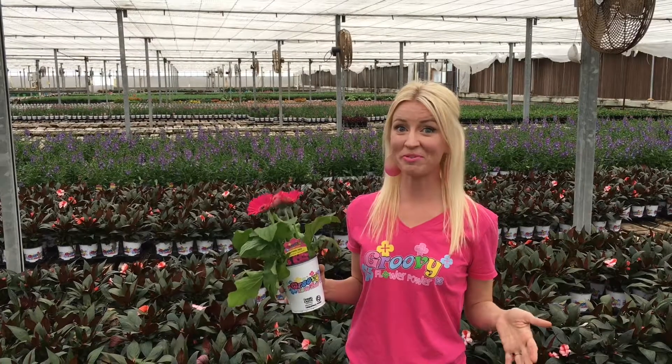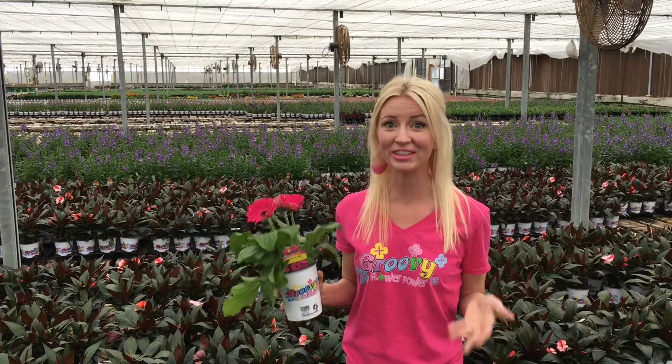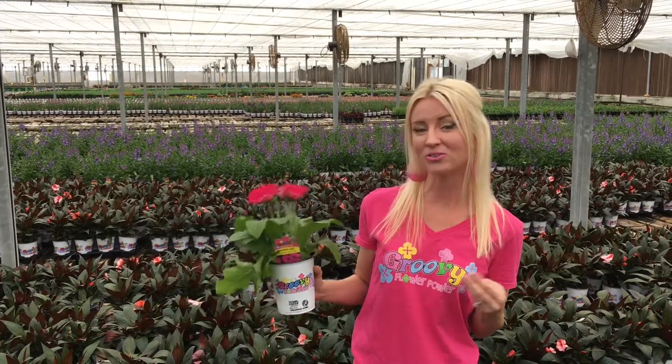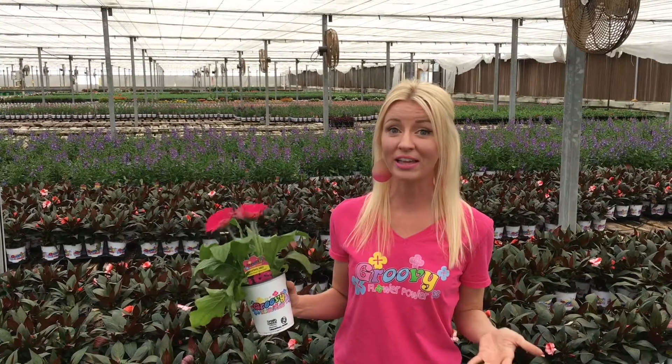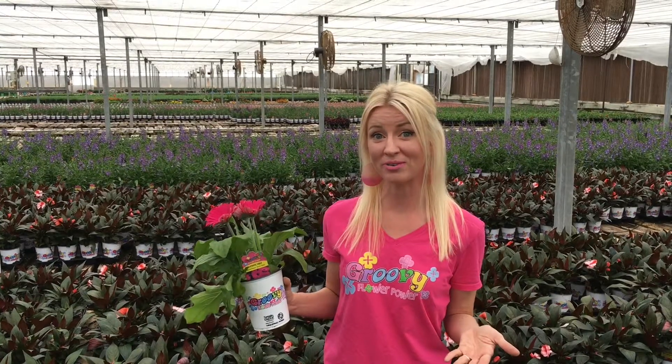If you haven't received a Groovy Shipment before, Groovy Flower Power is a unique program just to HEB that's full of container-focused annuals. These are premium annuals that have something unique or really funky about them. We're wanting to choose colors with different flower patterns, bright colors, or unique textures. All of these awesome plants do well in containers and some of them do well in the landscape too.